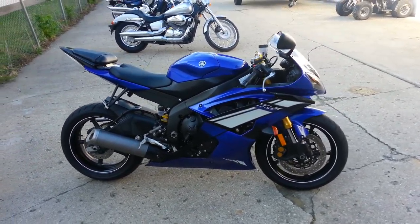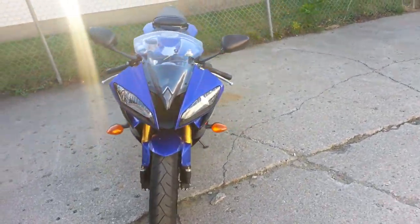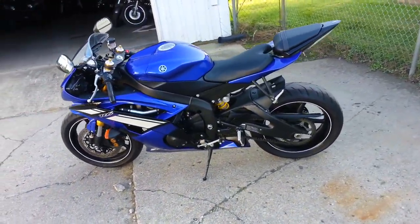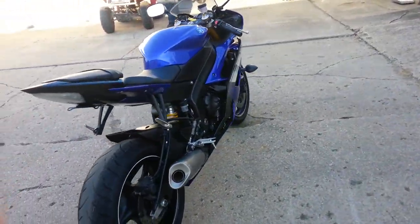Here at Approval Power Sports, we have a 2013 Yamaha R6 for sale with only 3,422 miles. It's a 2013 — just like brand new. Yamaha Team Blue, it's got a fender eliminator kit, LED rear tail lights, and more.